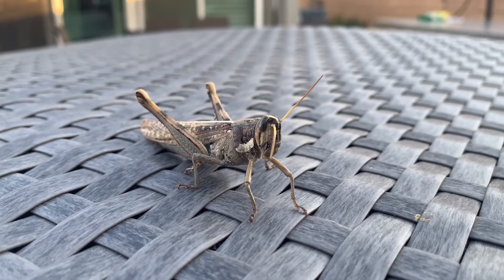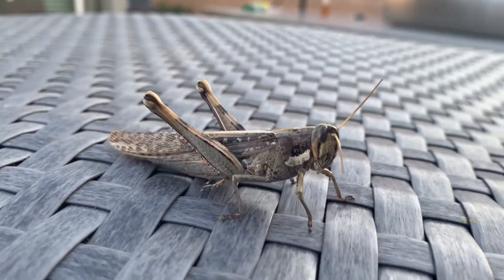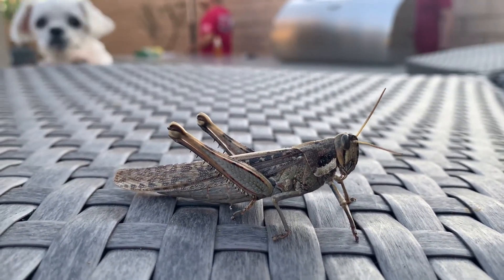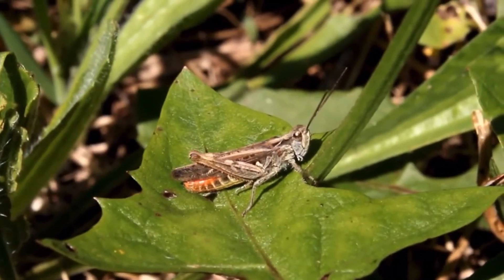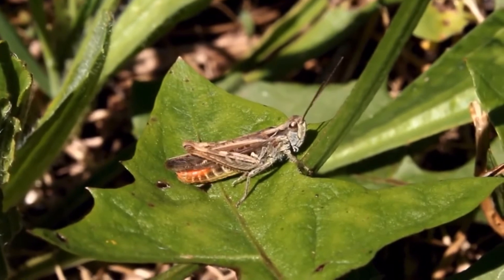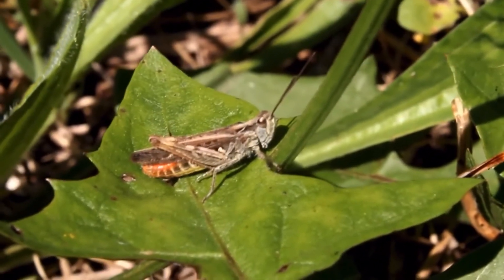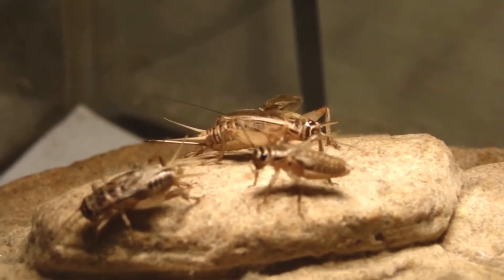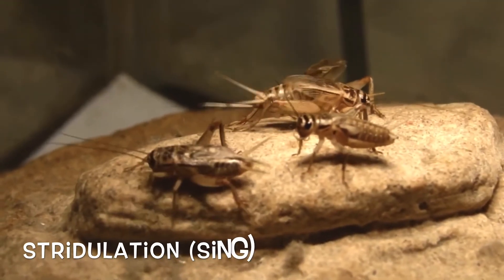One of the most well-known characteristics of both crickets and grasshoppers is their ability to make and detect sounds. Grasshoppers make a chirping sound by running their hind legs against their wings and detect sound through organs located in the abdomen. Crickets, on the other hand, make sound by rubbing their wings together and detect sound through organs in their front legs. The chirping sound of these insects is called stridulation — the singing ability.